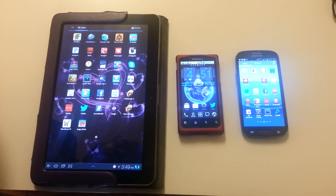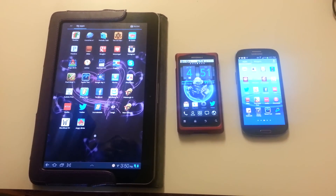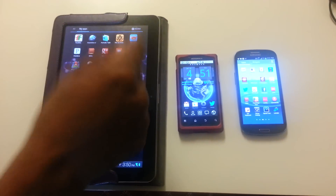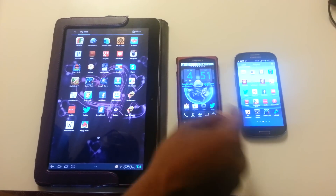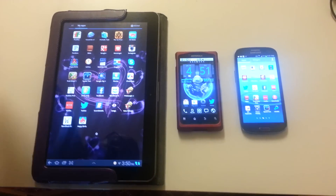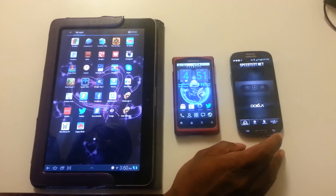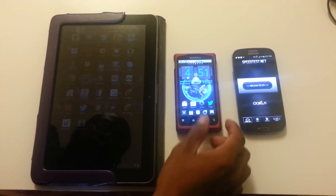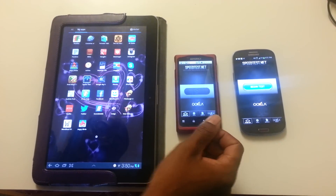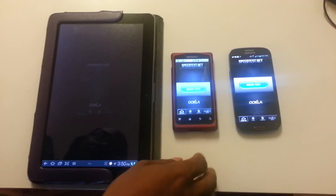Alright YouTube, welcome back. This is just a quick comparison of speed tests on three different devices: Samsung Galaxy Tab 10.1, Motorola Triumph, and the brand new Galaxy S3. So what we'll do is open speed test on all of them and see what we get.